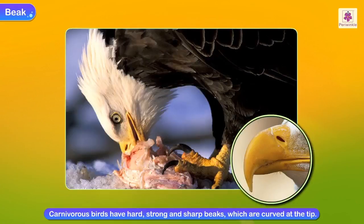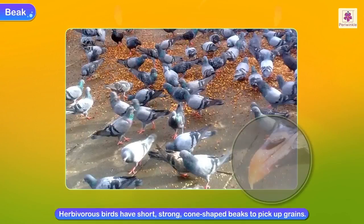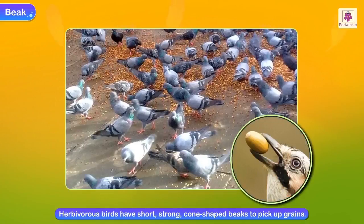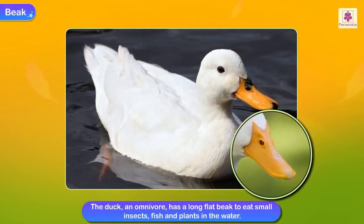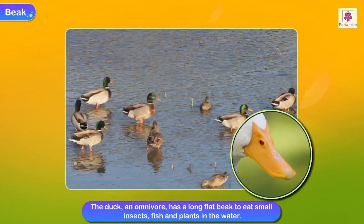Carnivorous birds use their beaks to tear the flesh. Herbivorous birds, which feed on grains, have short, strong, cone-shaped beaks to pick up grains. The duck, an omnivore, has a long, flat beak. It uses its beak to eat small insects, fish and plants in the water.